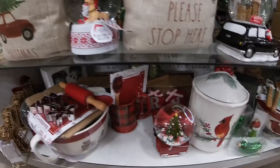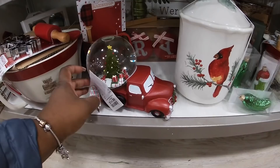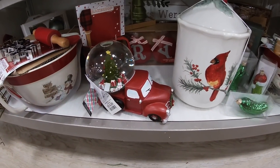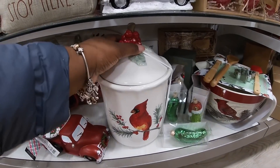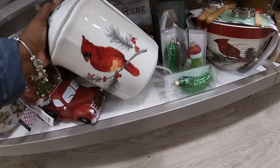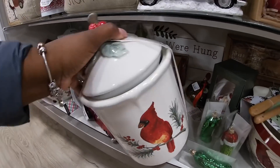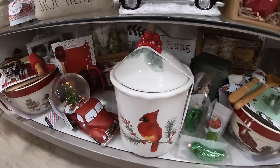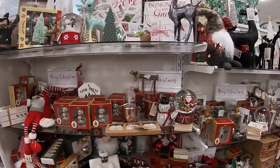There's a lot of gnomes — $14.99. Some more little ornaments. This canister — let's see if we can get to the price — $12.99, $12.99. Safely without breaking anything!